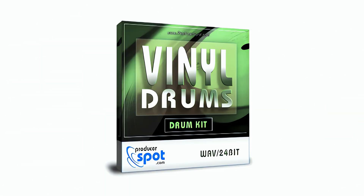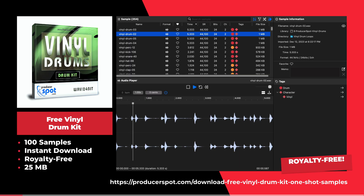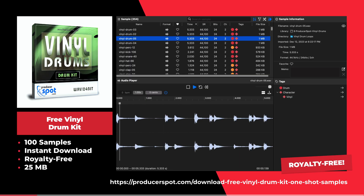This is the free vinyl drum kit by Producer Spot. This sample pack offers 100 samples including vinyl claps, drum loops, snares, and more.